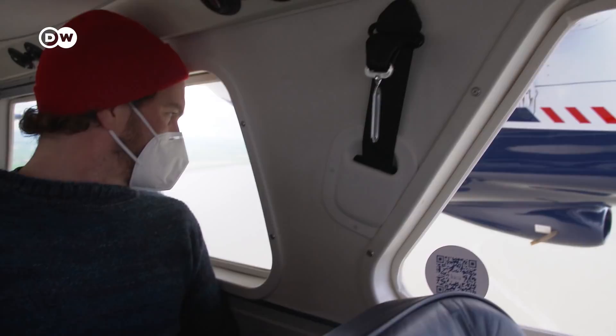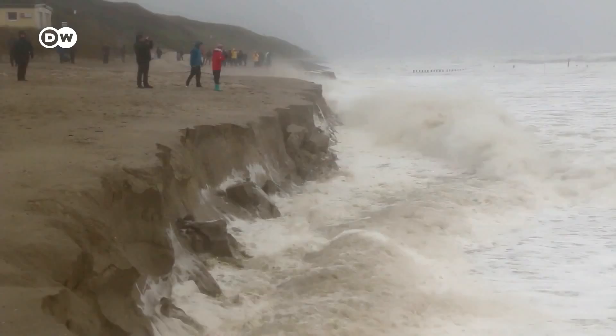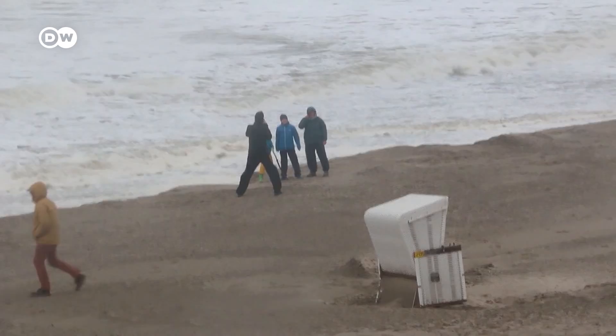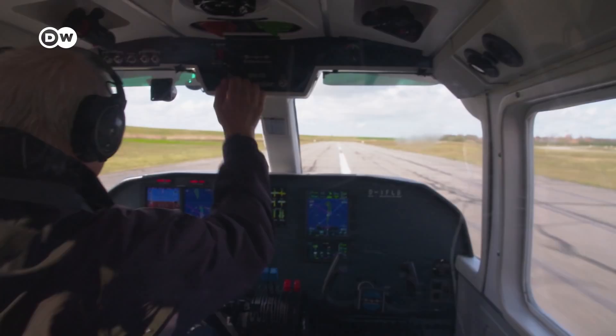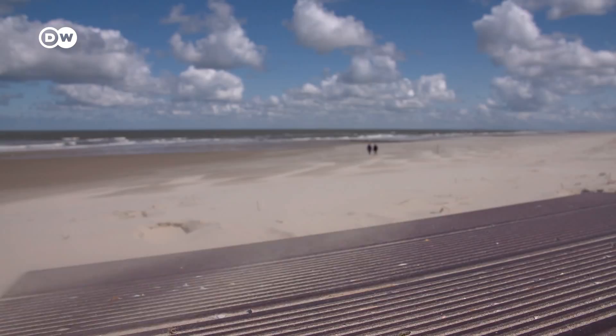A short flight away lies the East Frisian island of Vangaruga. With an area of less than 8 square kilometers, Vangaruga is situated in the Lower Saxon Wadden Sea National Park. The beach here doesn't always look idyllic — storms like one in autumn 2018 are becoming more frequent. A storm surge can almost completely wash away a sand beach within hours, and extreme weather is becoming more frequent because of climate change. Vangaruga also largely lives from tourism, and the island is struggling to cope.